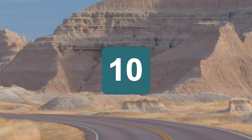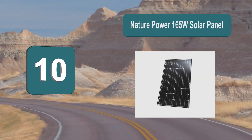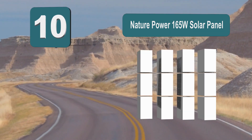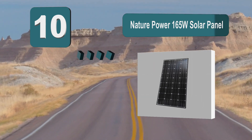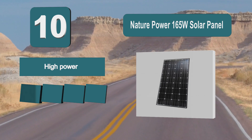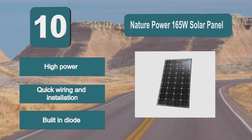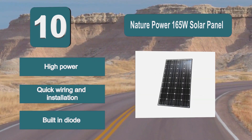Number 10: Nature Power 165 watt solar panel. A solar panel crafted from monocrystalline, this material makes it efficient, powerful, and durable. The aluminum frame keeps the cells in place and protects them from damage while being able to withstand the heat from the sun. Features reflective high power, quick wiring and installation, and a built-in diode.